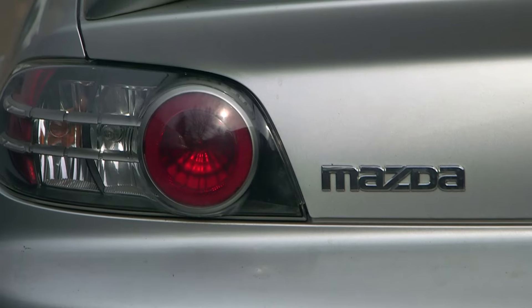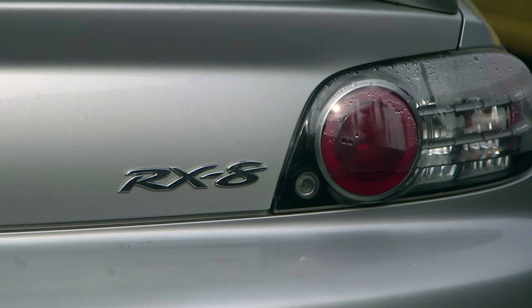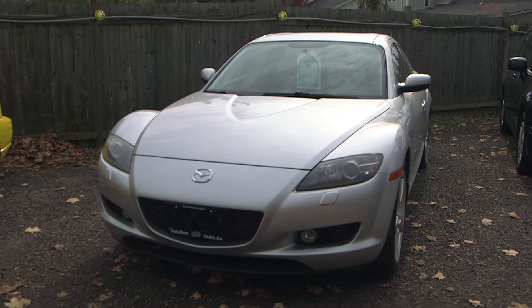I'm looking at this wonderful car here, the Mazda RX8, and I'm wondering why it's still on the lot. I'm gonna track down a little cowboy and see if we can get some information on it, because this is a beauty.